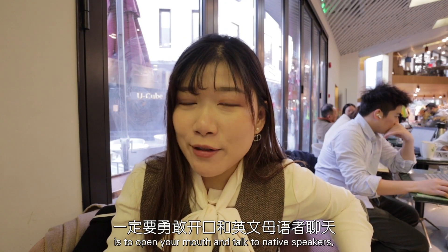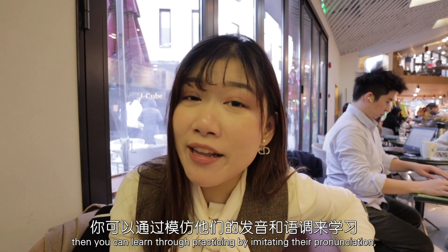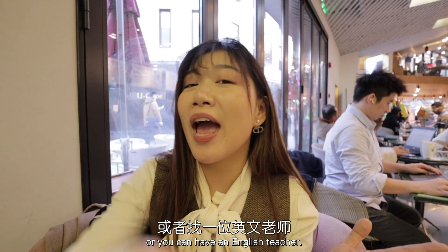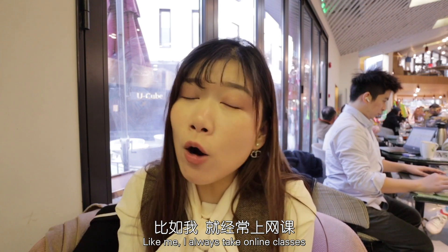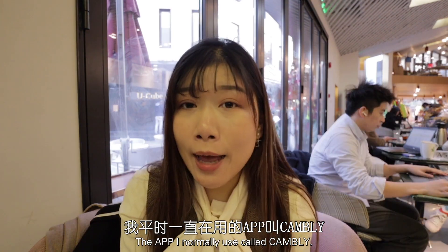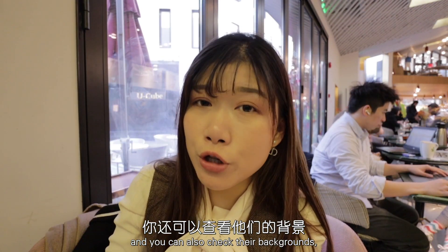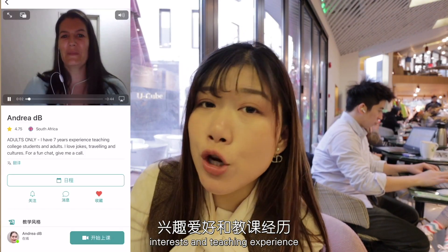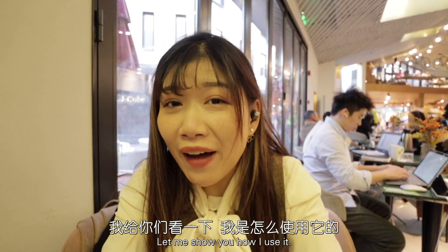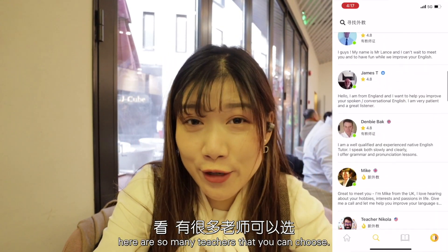The last and most important thing is to open your mouth and talk to native speakers. You can learn through practice by imitating their pronunciation, their tone, and their flow. If you have the chance, you can make friends with them, or you can have an English teacher like me. I always take online classes because I think it's very convenient and I can learn English everywhere. The app I normally use is called Cambly. There are so many English teachers on it, and you can check their backgrounds, interests, and teaching experience before you decide to have a class with them.